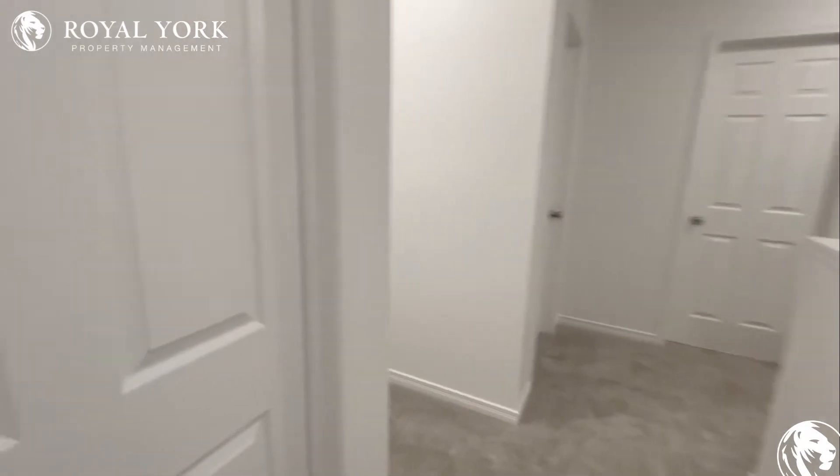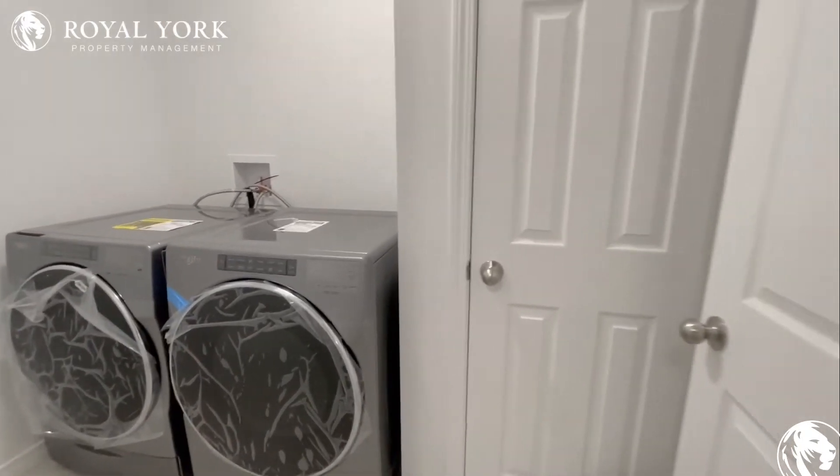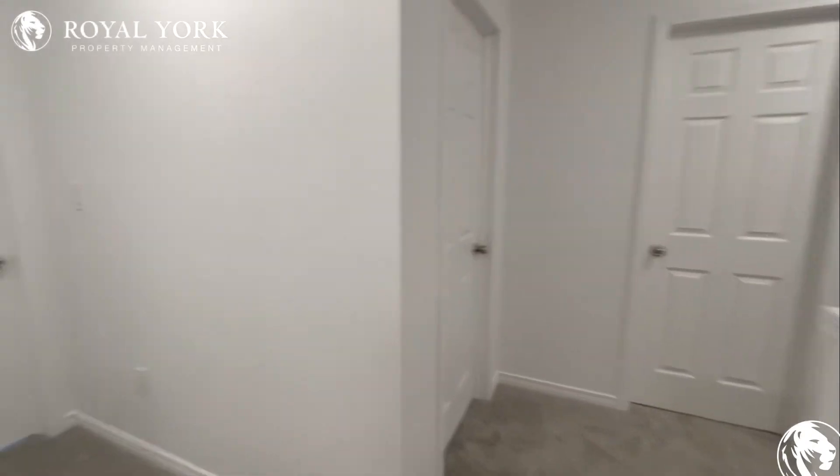We'll quickly take a look at the laundry area here. Brand new washer and dryer, lots of room in here to do your laundry, and very convenient as it's on the level of the bedrooms.